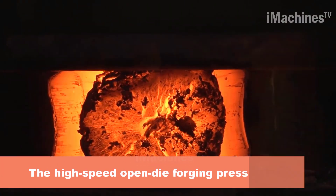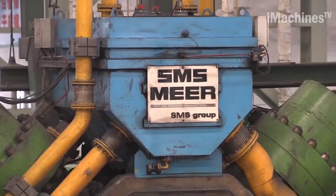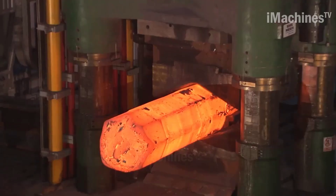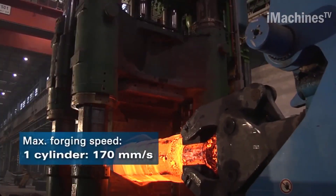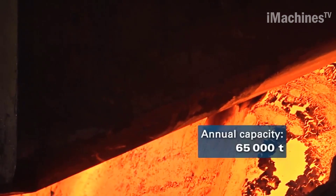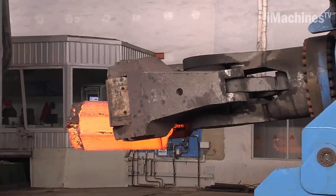The high-speed open die forging press with 8,100 mm press force supplied by SMS Mir for Dal Yen Dongbei Group is an impressive piece of industrial equipment. This forging press is designed to operate at high speed and apply a massive press force of up to 100 MN, making it one of the largest open die forging presses in the world. Open die forging is used to create complex shapes and structures such as shafts, rings, and cylinders, carried out at high temperatures without being confined by a mold.